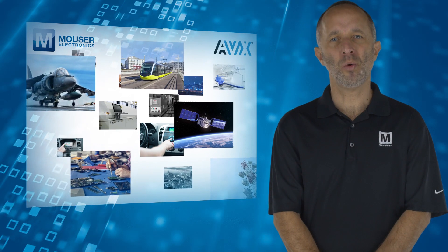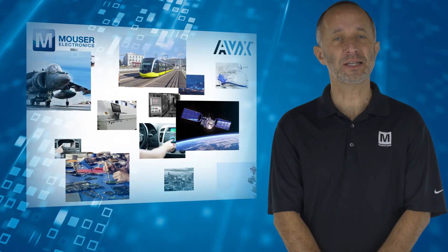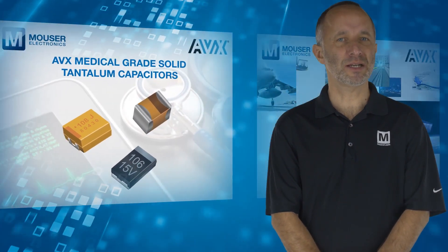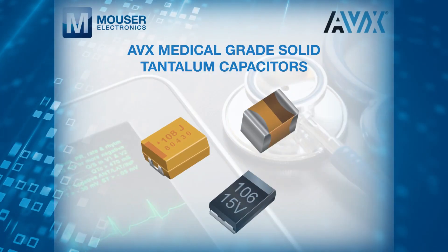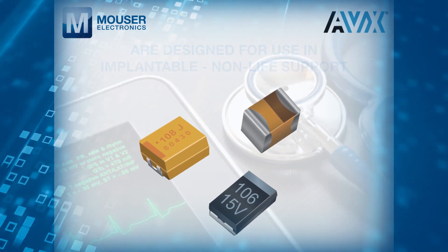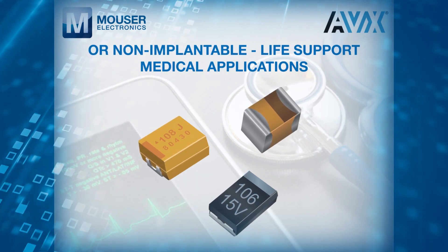AVX offers a wide range of high reliability tantalum capacitors, each having different characteristics. AVX Medical Grade Solid Tantalum Capacitors are designed for use in implantable, non-life support or non-implantable life support medical applications.